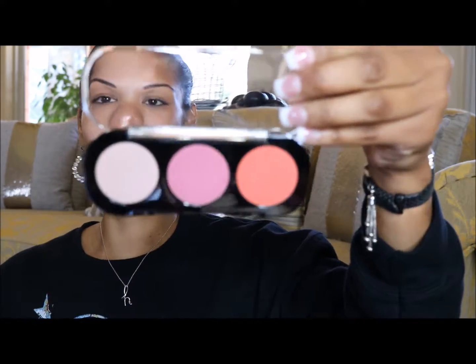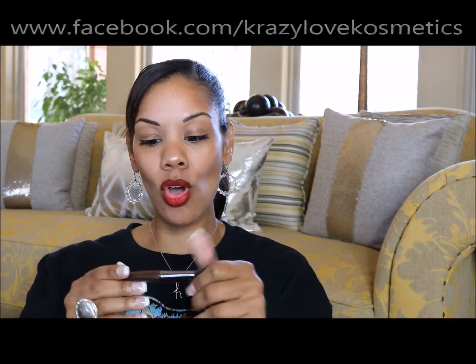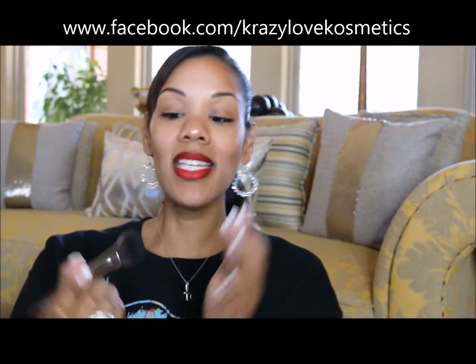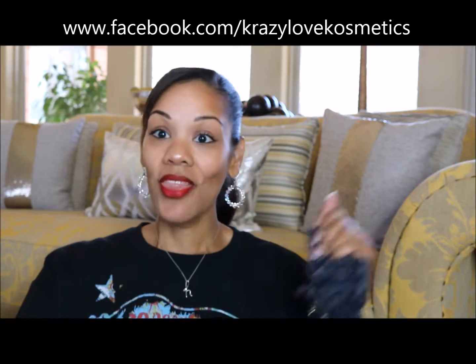I am totally loving Makeup Forever. Look at those colors! It also came with a 150W Makeup Forever professional blush brush. This allows me to try some more Makeup Forever shadows as well as a brush, so I'm really, really excited. Thank you TJ Maxx for having this when I went shopping.